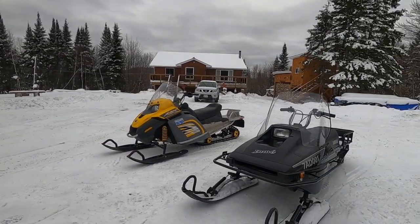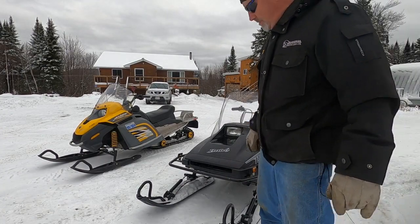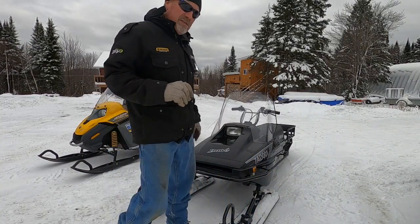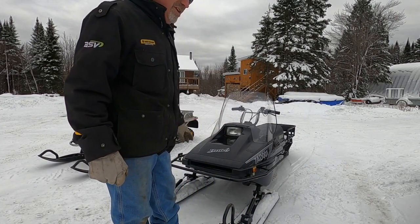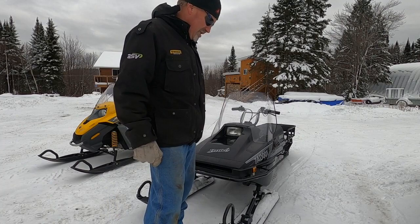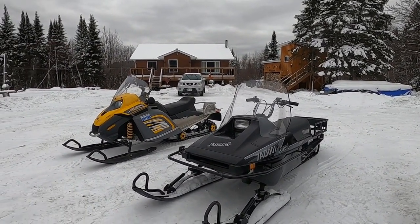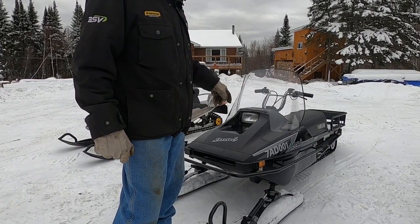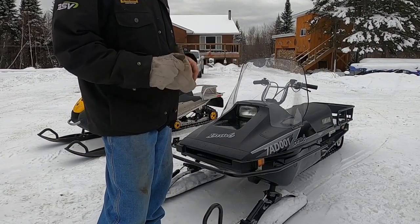One thing the previous gentleman did — when this came out in 2011, the front bumper was chrome, but he painted it black. He also put wide ski skins on it. What I was really looking at was whether it was smashed up — I don't want smashed-up hoods or belly pans. You see so many Bravos with indented bumpers. They actually made three different track lengths on these Bravos, evolving into a transporter model and a long-track model.